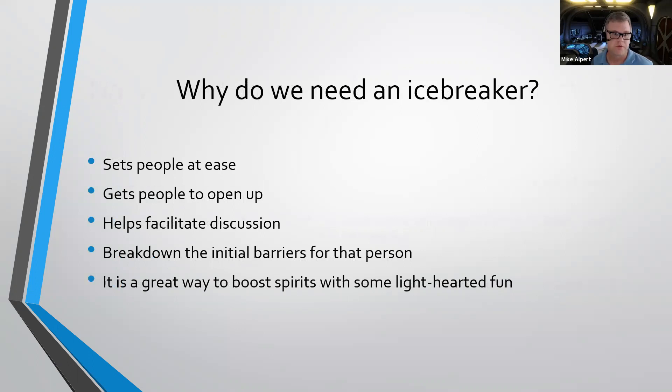So why do we need these icebreakers? It sets people at ease, gets people to open up a little bit more, helps facilitate your discussion — especially when it's kind of a dry subject. It's nice to get them feeling more at ease before you get into the meat and potatoes of the meeting. Also, it breaks down those initial barriers and it's a great way to boost spirits and make the meeting feel a little bit lighthearted and fun — kind of a de-stressor during these times.